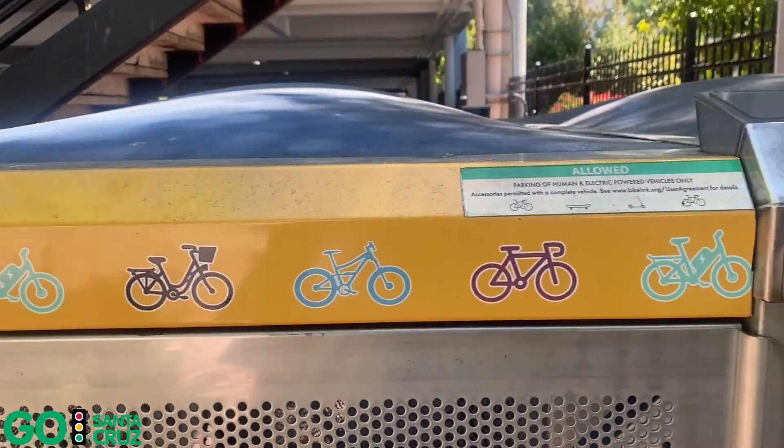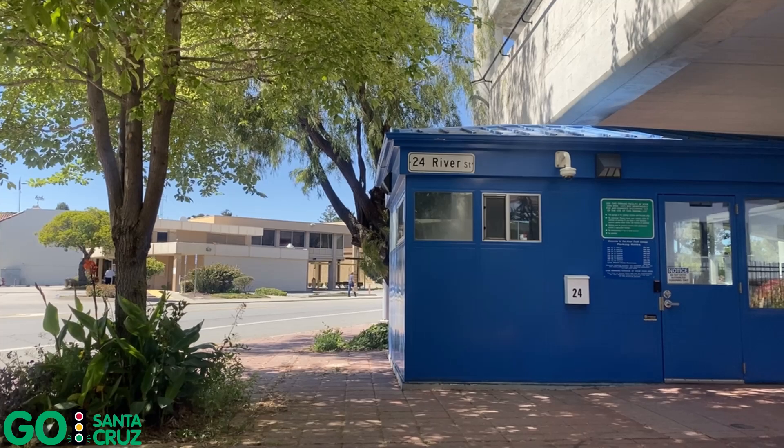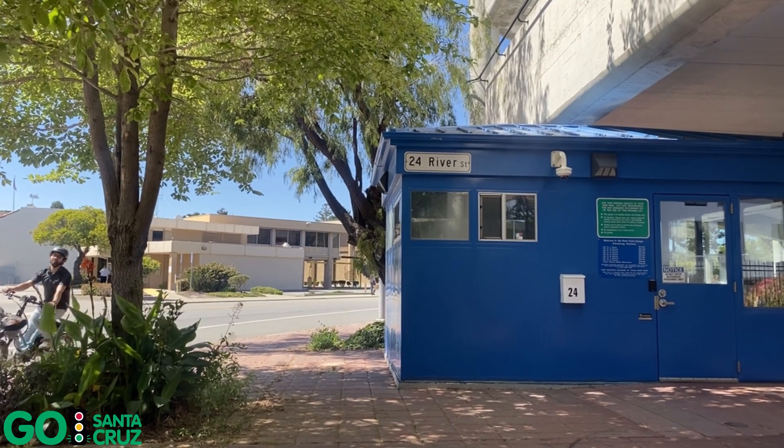Bike lockers are available in downtown Santa Cruz. Next time you ride your bike downtown, use a bike locker to safely secure your bike without worry or hassle.